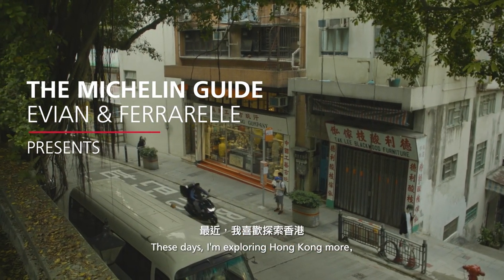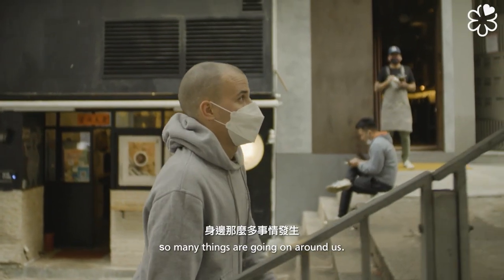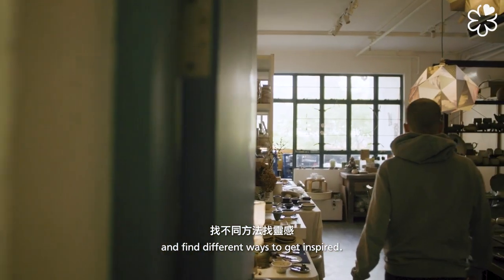These days I'm exploring Hong Kong, walking around. I think we are lucky — there's so much going on around. But now you need to really be more creative and find different ways for inspiration.